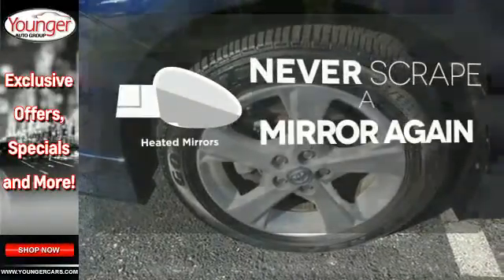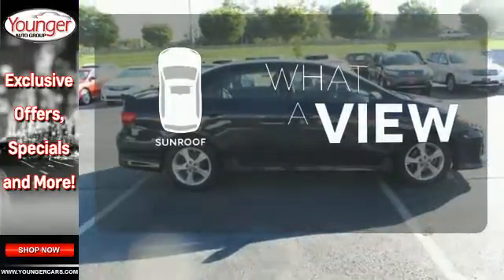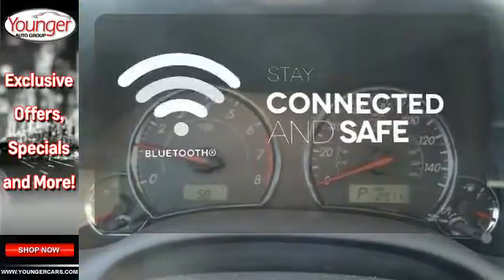Heated mirrors means never worrying about ice obstructing your view. The sunroof gives you fresh air for your drive. Bluetooth wireless technology keeps you in command and in touch.